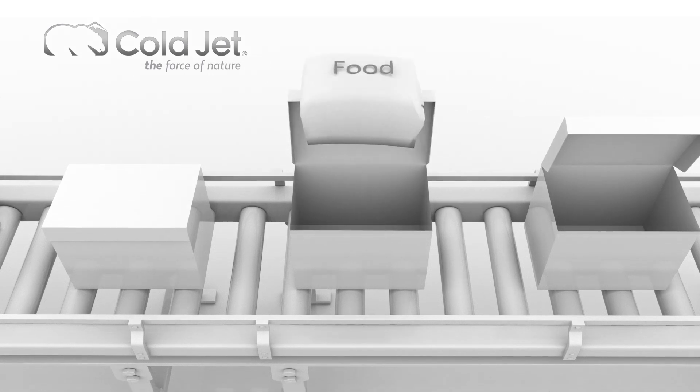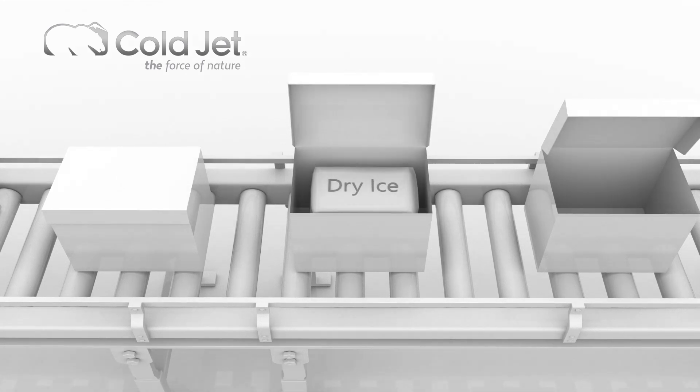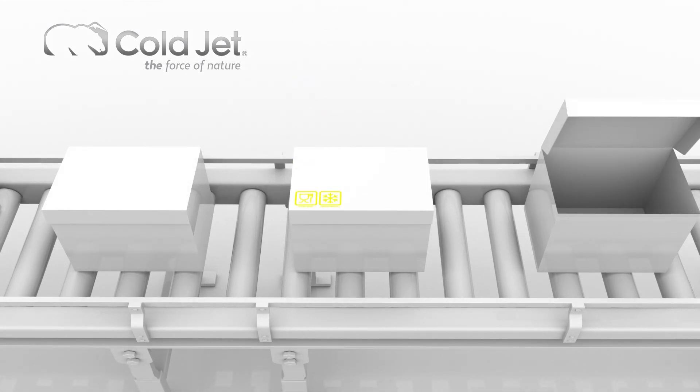It's safe around food, it has a strong cooling capacity, and it's environmentally friendly. Dry ice is a one-way solution, meaning it sublimates back to gas and leaves no waste.